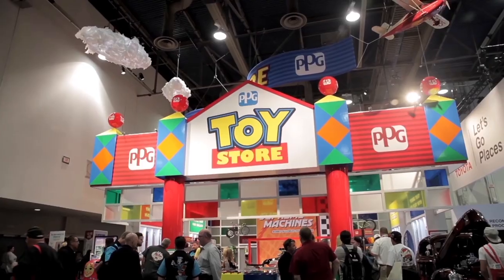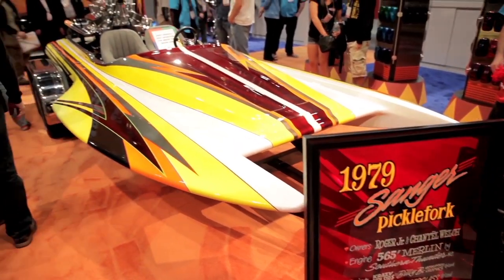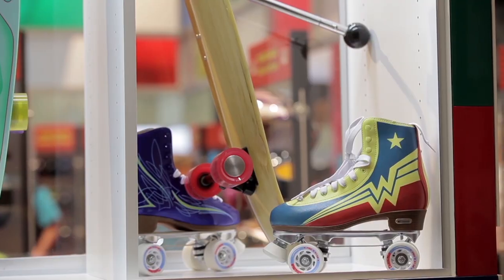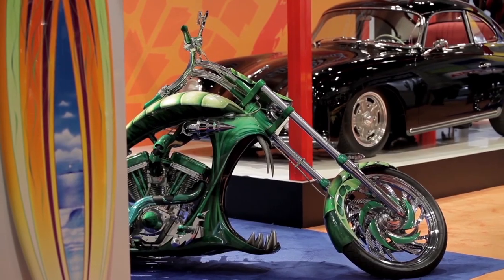My name's Mitch Kelly and we're at the 2014 PPG SEMA show. Fantastic to be in the Toy Story booth here — there's just so much fun stuff happening. We got toys all over the place painted, an airplane back here painted, and a surfboard over here and skateboards. Just really neat to be in this booth; it just makes you feel fantastic.